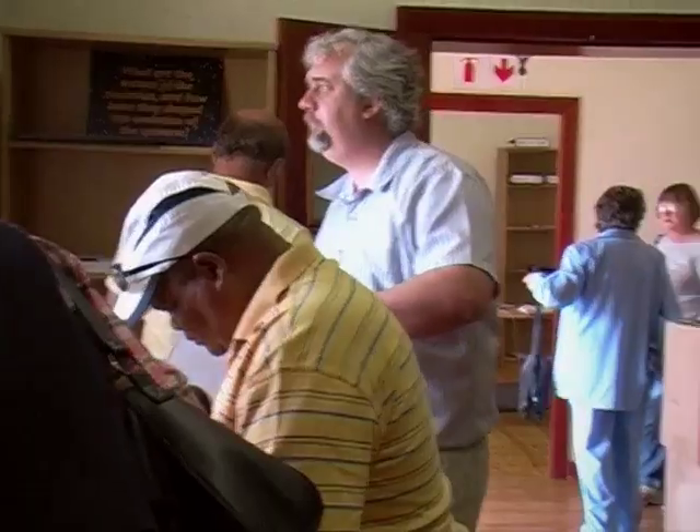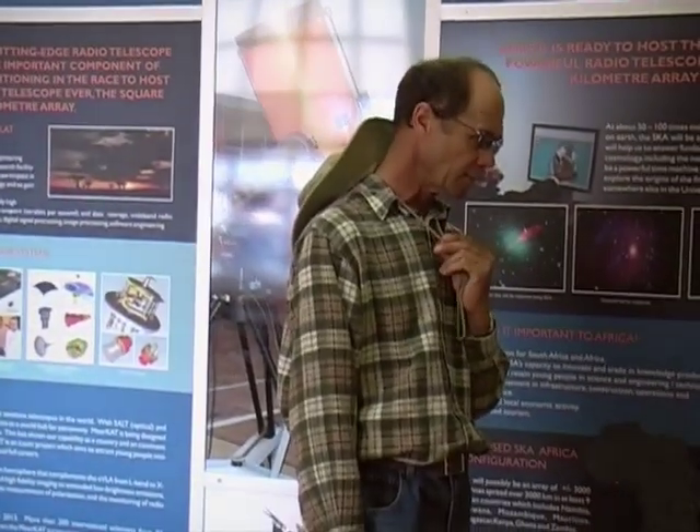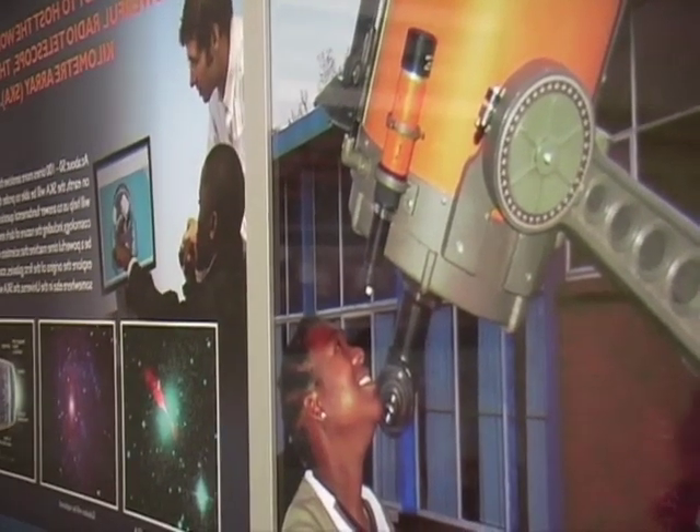We have a visitor center that we're planning, and that will go just outside of Carnarvon. Now, this visitor center is going to be quite impressive. We'll have remote cameras that will allow you to see what the telescopes are doing, and cameras that will go into the operations centers, both on-site and also in Cape Town, and give you some background on astronomy so you can see what's happening and get an understanding of where your place is in the universe.